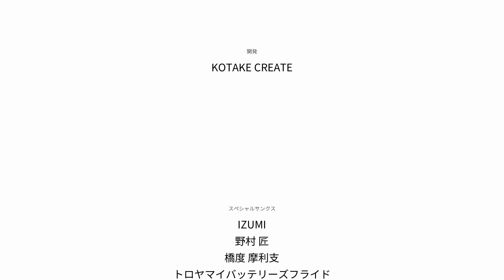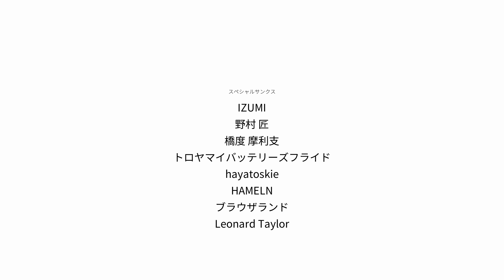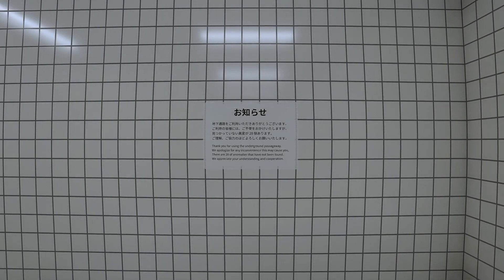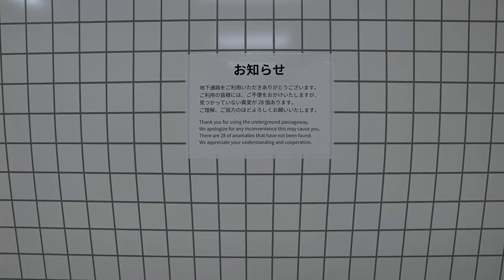So yeah, there's nothing else to it. This is Exit 8 — it was a little game where I guess we were trapped in a liminal subway space, and we had to find the anomalies to escape. Now, there is one other achievement in the game where we actually have to find all the anomalies. I think we can go back and see if we can find some of the other anomalies and see what the story is with them — because that was rather short. I expected it to be longer and to take more tries. Thank you for using the underground passageway. We apologize for any convenience this may cause you. There are 28 anomalies that have yet to be found. We appreciate your understanding and cooperation. 28 more anomalies that we just didn't see — I kind of want to go find some.